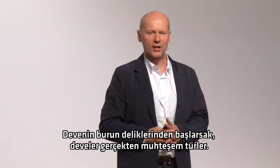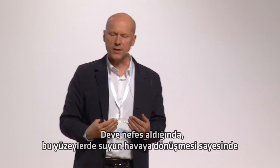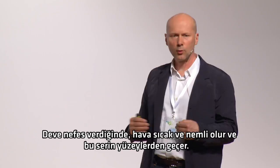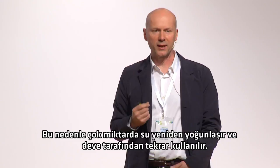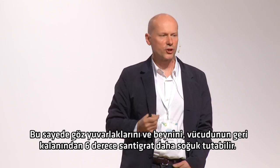Starting with camel's nostrils — camels are a pretty amazing species. When a camel breathes in, it breathes in very dry desert air, and its nostrils have these very intricate passageways called nasal turbinates. As the camel breathes in, those surfaces evaporate water into the air so it's cool and humid and less of a shock to the system. And then when the camel breathes out, that air is now warm and humid and it's passing those cool surfaces, so a lot of that water recondenses and is recaptured. The small amount of moisture it loses when it breathes out it uses for evaporative cooling purposes, so it can keep its eyeballs and its brain as much as six degrees C cooler than the rest of its body.